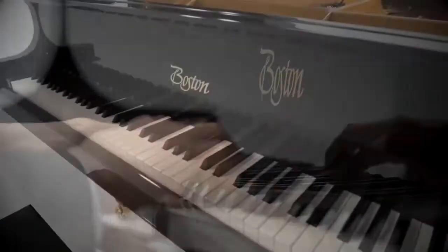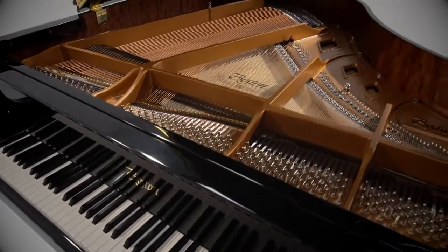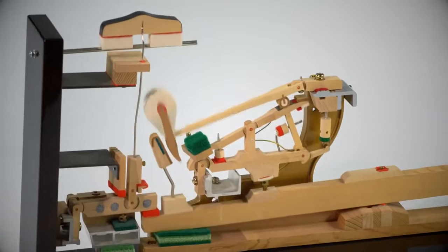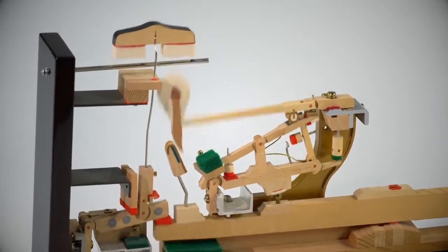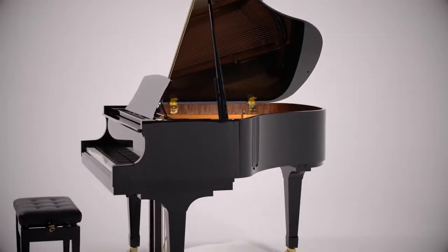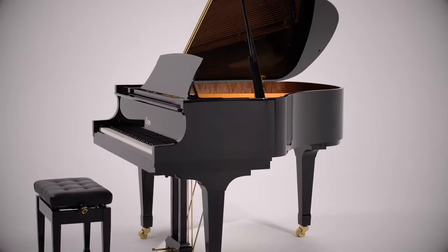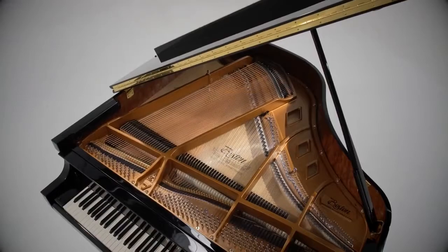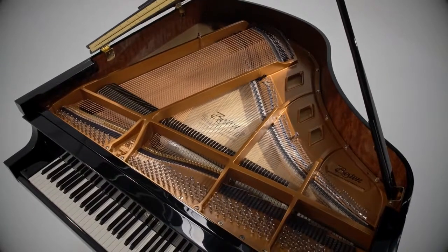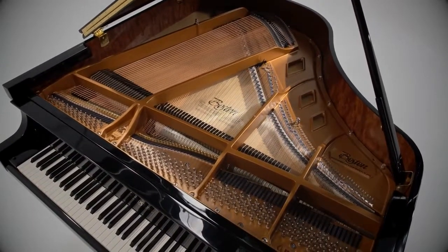The action of a Boston Piano has the same geometry and many of the same features found in a Steinway Piano, including all wood parts — never plastic. The result is proven durability as well as heightened responsiveness and control. By providing the musician with a greater level of responsiveness, tone, and playability, the Boston Piano allows advanced players to enjoy a concert-level quality of sound, and those less advanced to discover and develop their true potential.